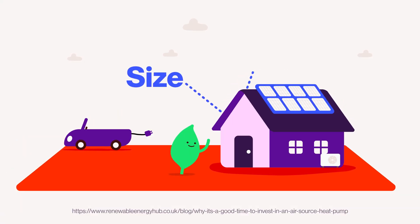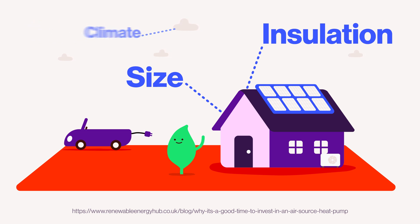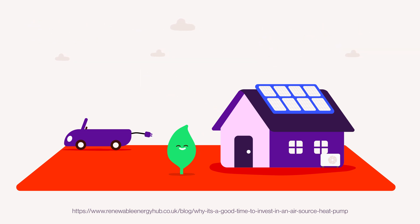Consider the size of your home, the insulation, and the local climate before settling on a particular size and capacity for your heat pump, as these factors are essential for optimal efficiency and performance. It's best to consult with a qualified installer.